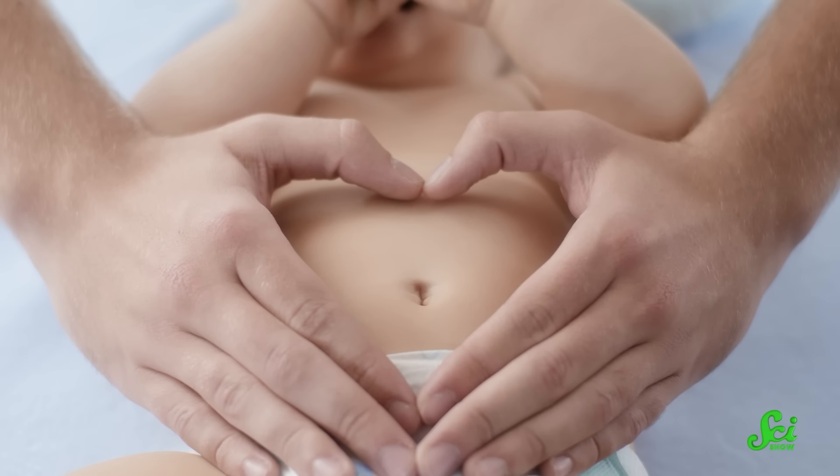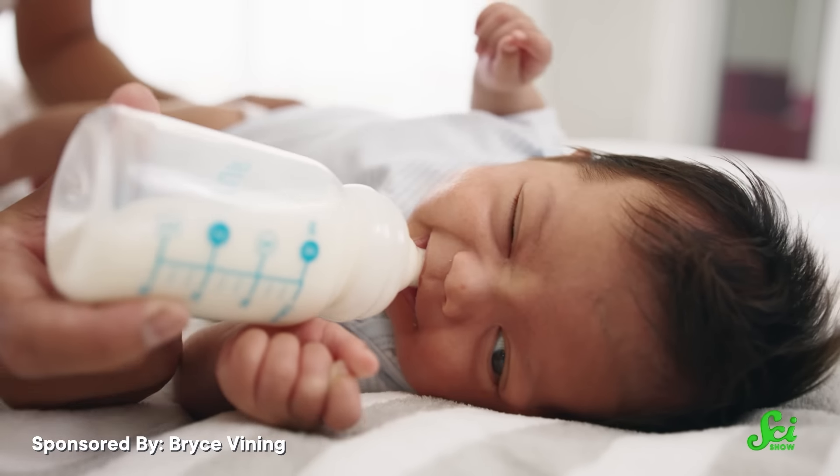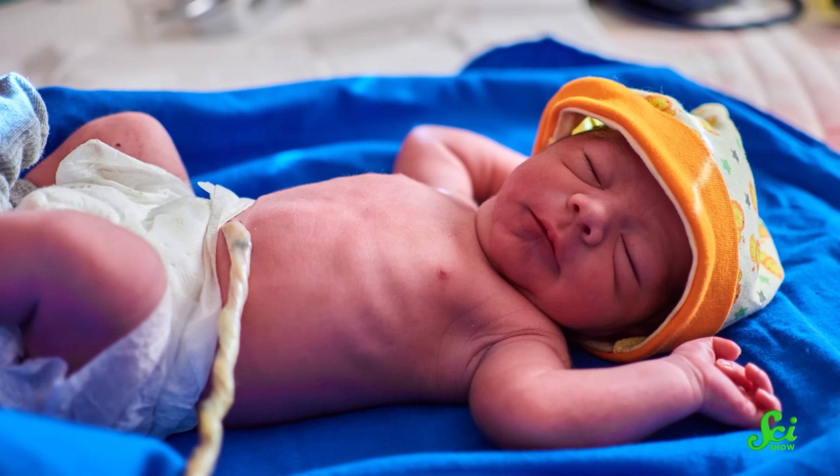I don't know about you, but I love my belly button. It's an adorable reminder that I spent about nine months inside another human, leeching off their body until I was big and strong enough to get nutrients down my own mouth hole, instead of the fleshy straw sticking out of my tummy.